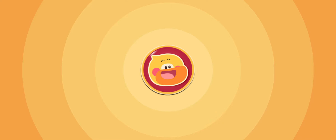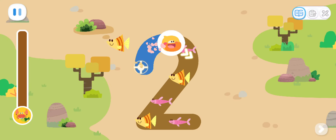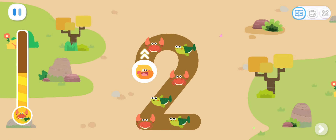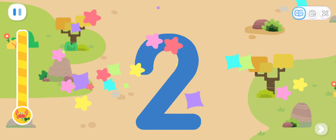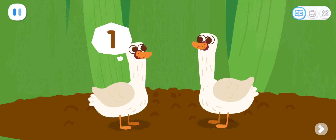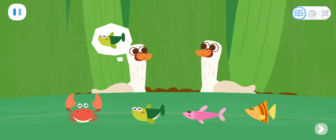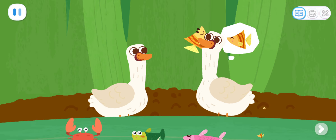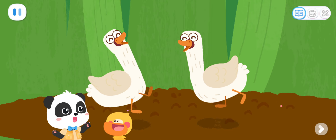Go! Write the number two and collect food! Let's collect some more food! One! Two! Two swans! Let's see what they want to eat! One! Two! Yeah! Let's go see some other animals!